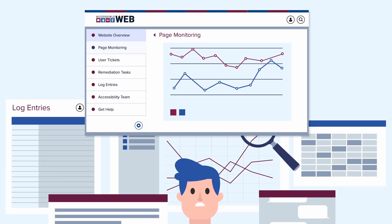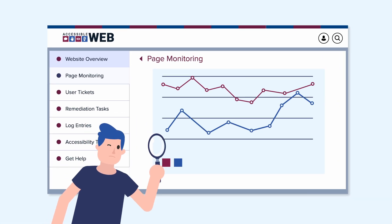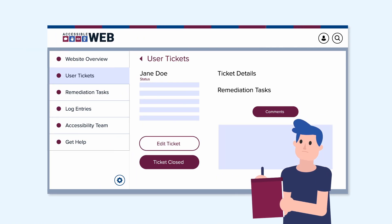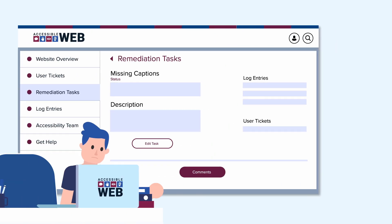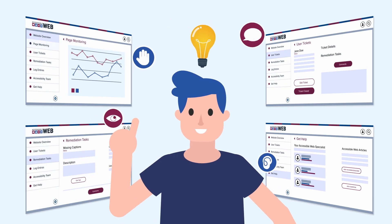The AccessibleWeb console centralizes your accessibility work and team into one user-friendly platform. With our automated page monitoring system, user issue tracking, remediation task workflow, and helpful knowledge base, you'll be able to effectively pinpoint and address accessibility barriers.